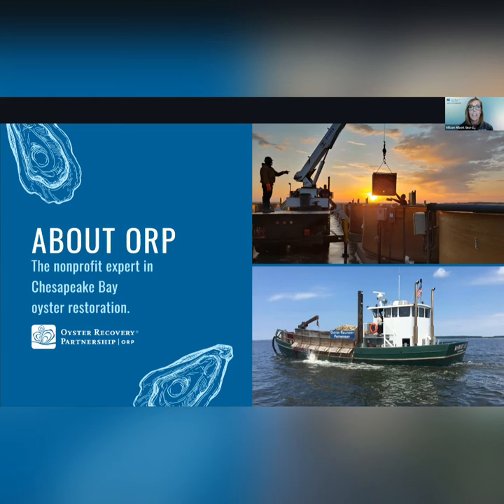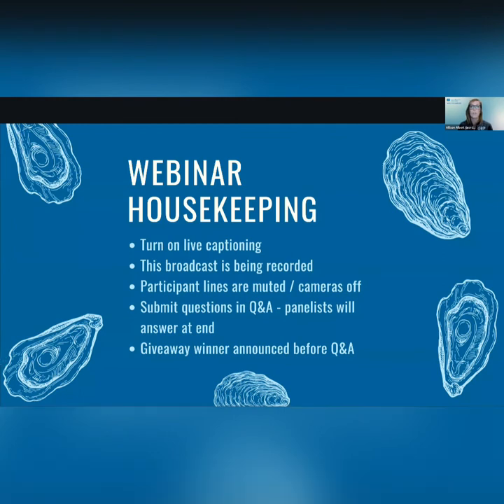Before I introduce our speakers, I want to cover a few webinar housekeeping items. We are offering live captioning for this event and you can turn it on by selecting the closed caption icon in the webinar controls at the bottom of your screen. This broadcast is being recorded and we will post that recording to our YouTube channel when the event is over. Participants, your lines are muted and your cameras are turned off, so if you want to ask questions please use the Q&A feature in the control panel at the bottom of your screen. Our panelists will stick around at the end to answer as many as they possibly can.